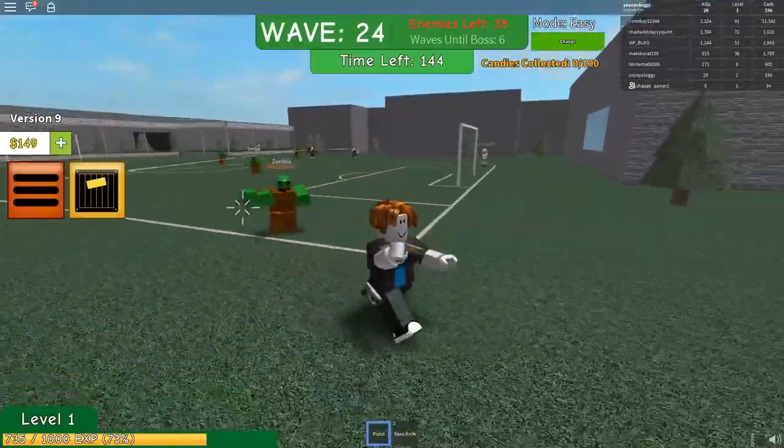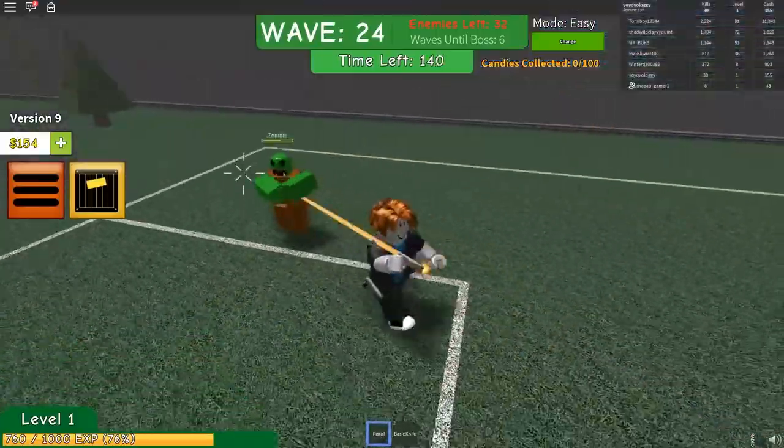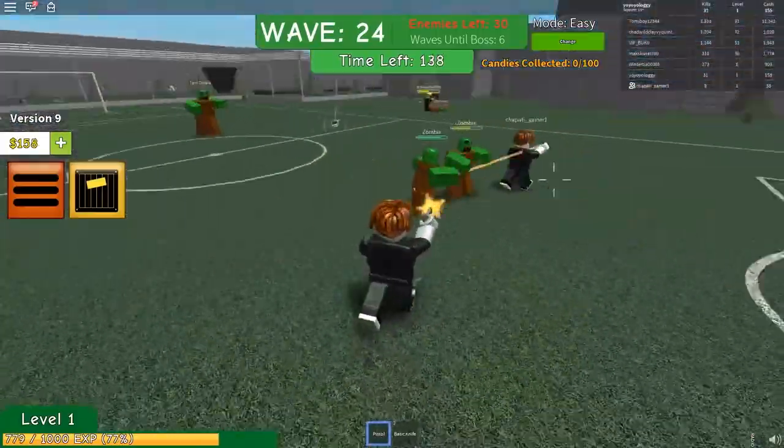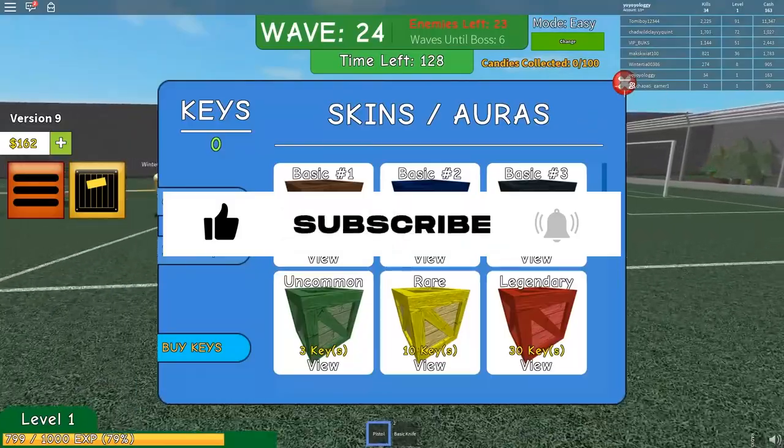Hey guys, welcome to Roblox Wo! Today we are going to rank the top 10 Cookie Swirl C videos. But before starting the video, make sure to subscribe to our channel and press the bell icon to never miss an update from us.